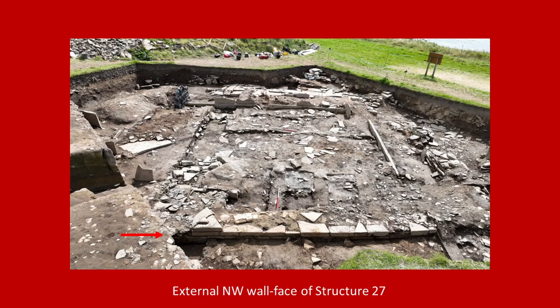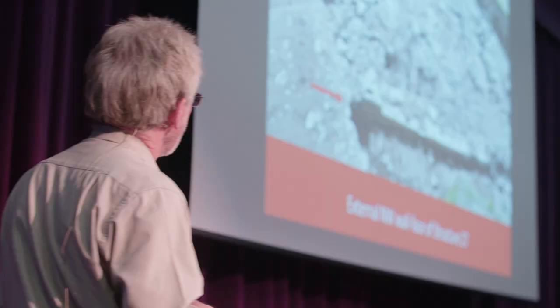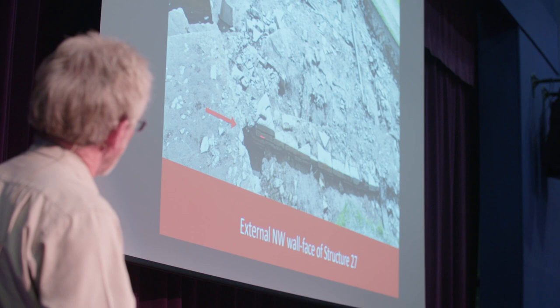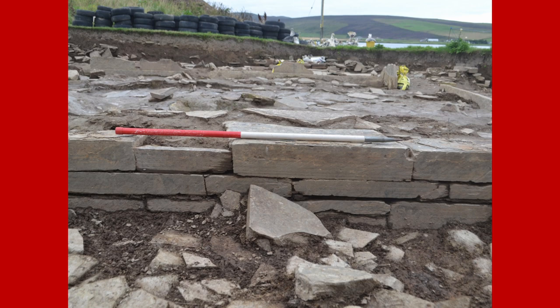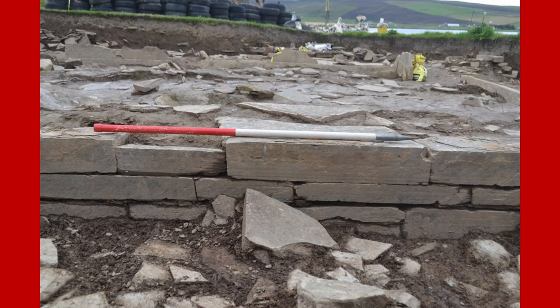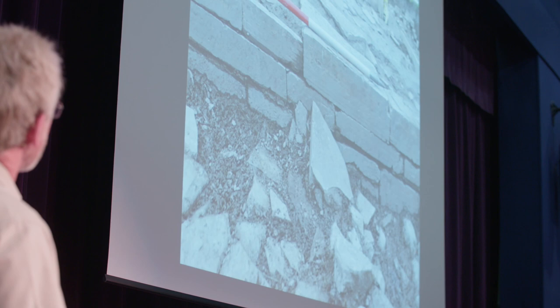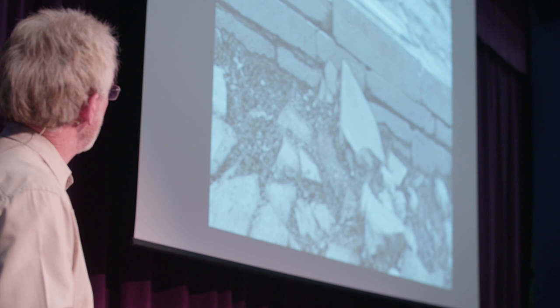The most exciting thing was on the north-west side of Structure 27, where although most of the external walling had been robbed out across the building, we had high hopes that on the north-west face it would be better preserved. And lo and behold, what we uncovered was the start of a wall. We knew it was there, but the beauteous nature of the stonework was just jaw-dropping — some of the finest Neolithic walling I've ever seen. These beautiful courses of stone, immaculately laid. We think there's probably another 30-40 centimetres still to be revealed before we get down to the basal courses.